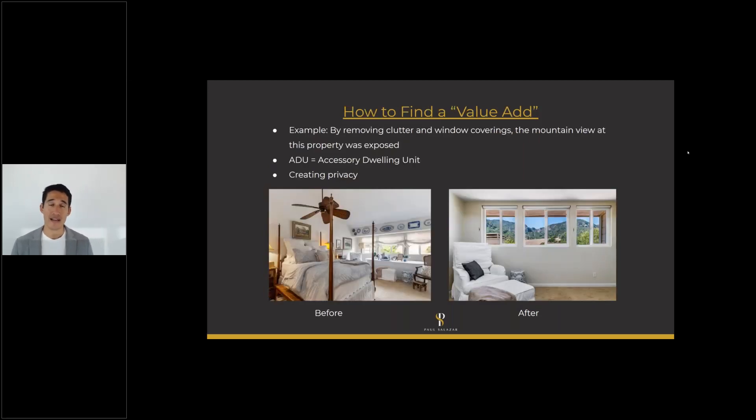Next, how to find a value add. Before you put your house on the market, what can we do to add value? My example here is a property I sold last November that was also previously on the market with another agent. From the master bedroom there was a beautiful mountain view, but they had ornaments, wall decorations, and really heavy drapery — so in the left photo you can't see the view at all. On the right photo you can see an amazing mountain view. If there are ten similar properties and one has a view, buyers will want that one.